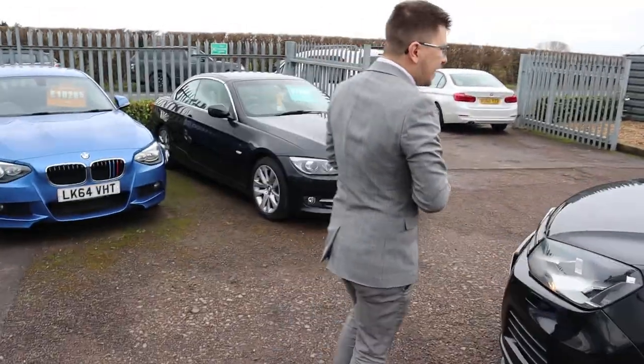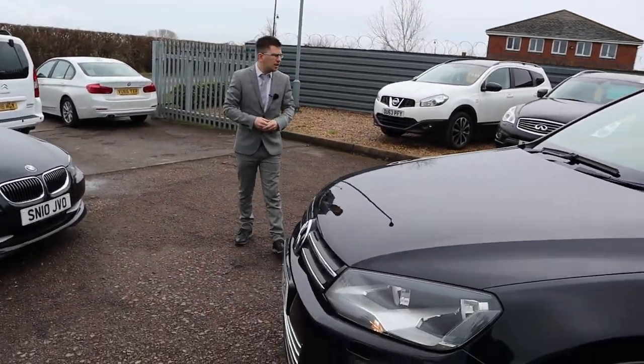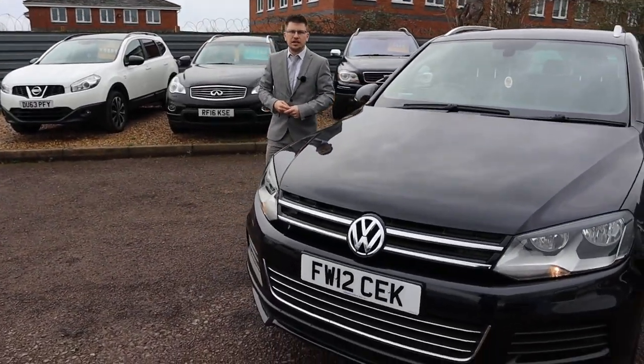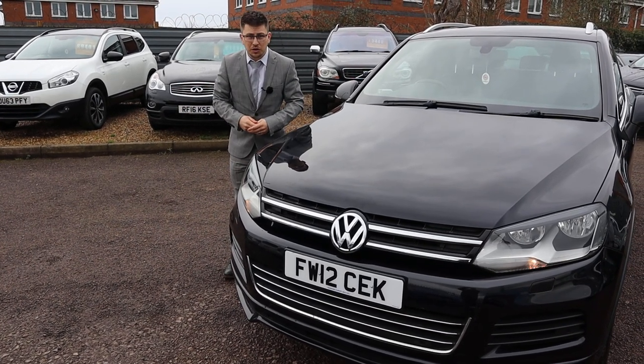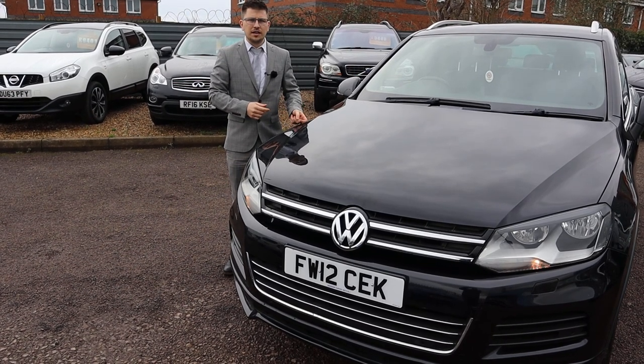I've driven this myself — it's an exceptional drive, it really is a beautiful car. Maintained very well, it's got fantastic provenance and great service history. Actually, the person who part-exchanged this bought another Touareg, which shows how much he loves them. Give us a call, the number is 01926 267813. Let's get this one sold.